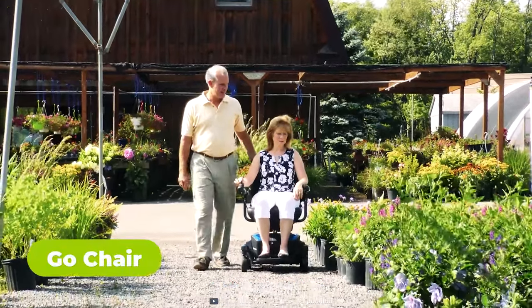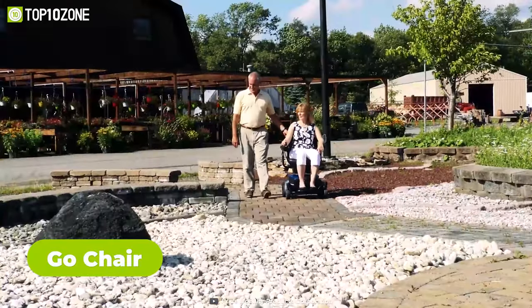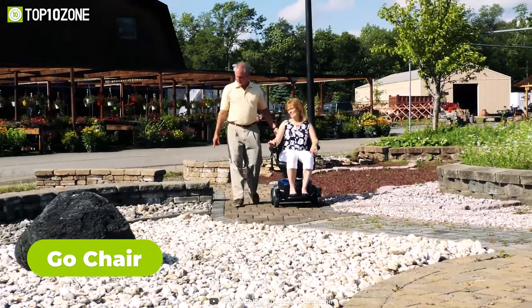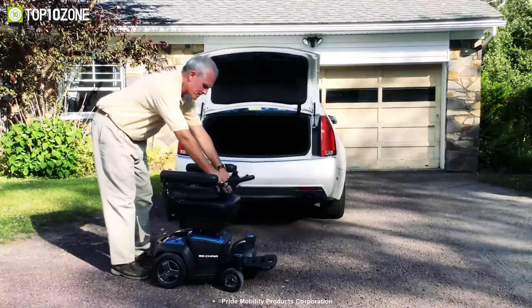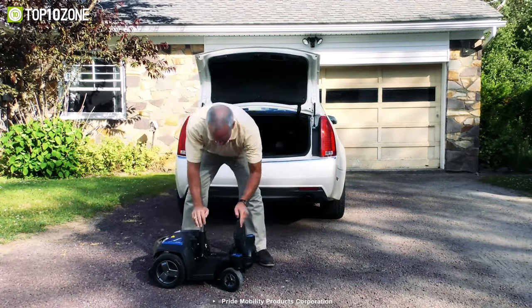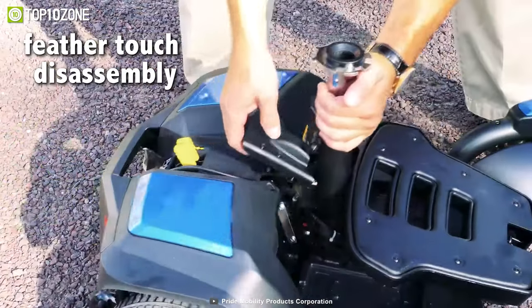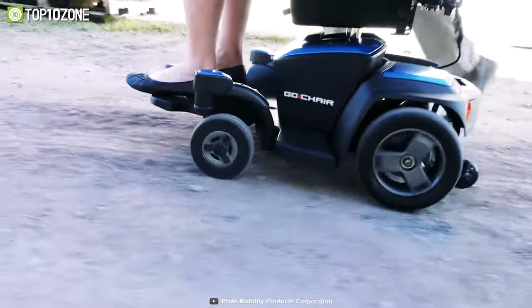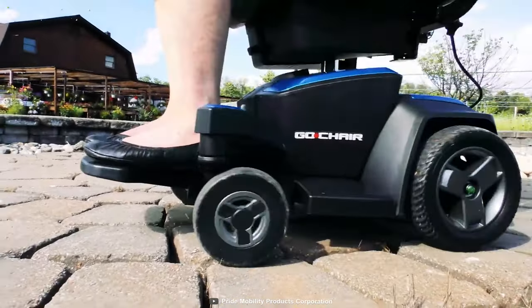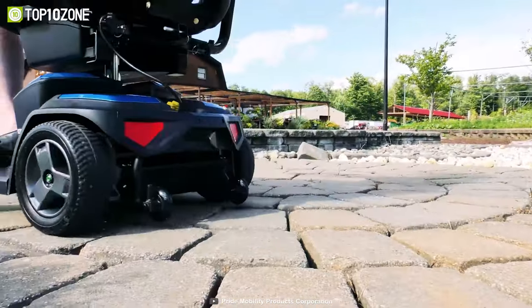Next up, we have the GoChair — a game-changing electric wheelchair that provides users with a high level of comfort, portability, and maneuverability. With its exclusive FeatherTouch disassembly design and compact foldable seat, it can be easily disassembled and transported in just a few simple steps, thanks to its battery capacity which can carry users up to 13.2 miles on a single charge with speeds up to 3.8 miles per hour.